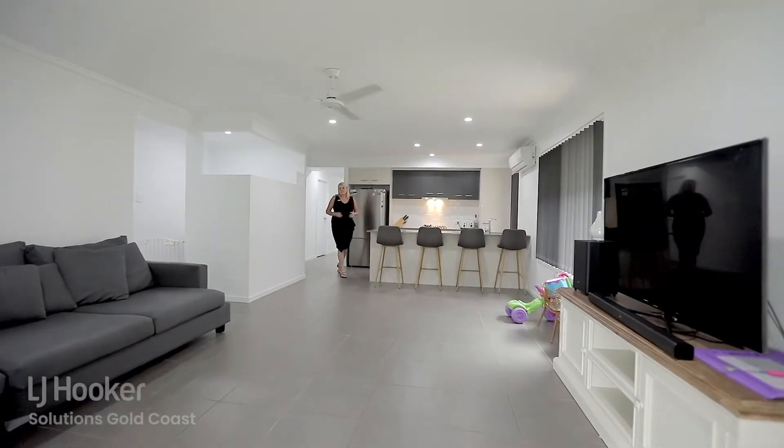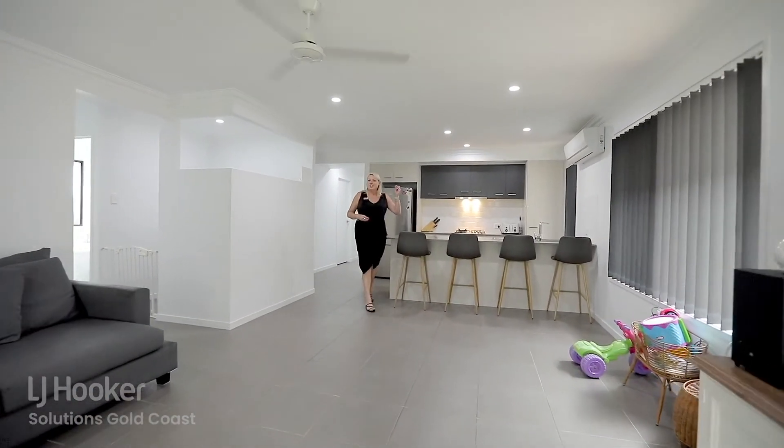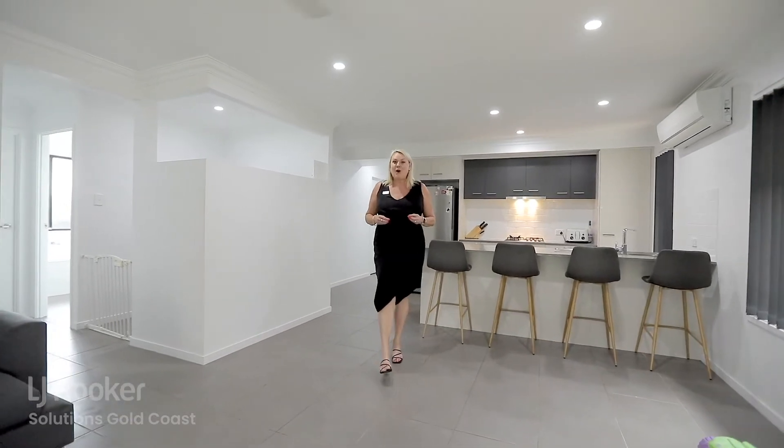Homes are not lasting on the market very long at all, so I suggest you come and check this out at the open home. I'm Kath Barker from LJ Hooker Solutions Gold Coast.